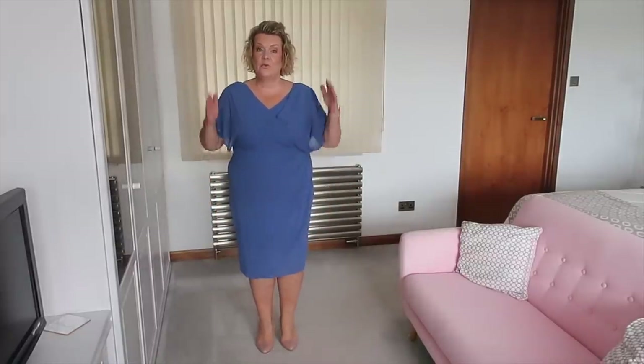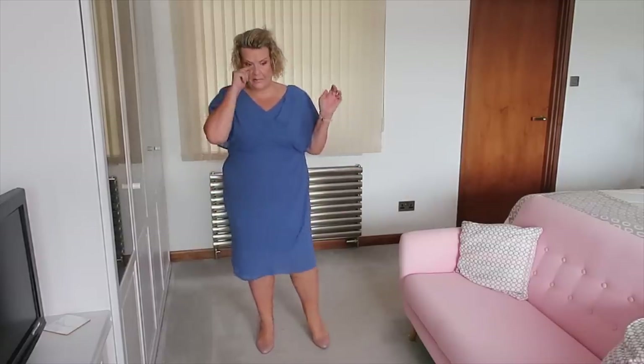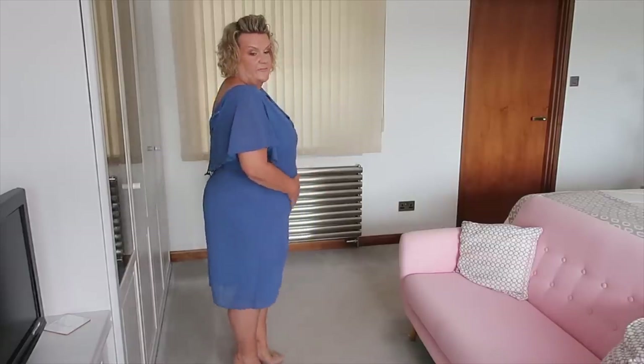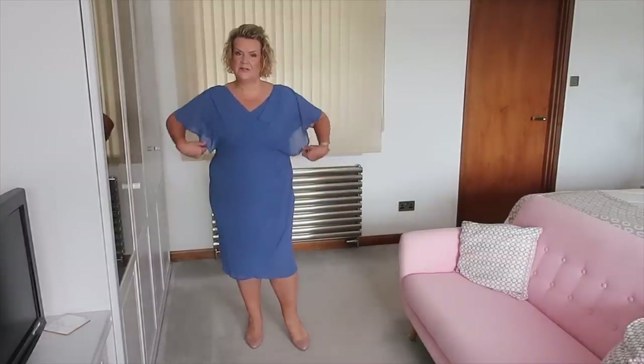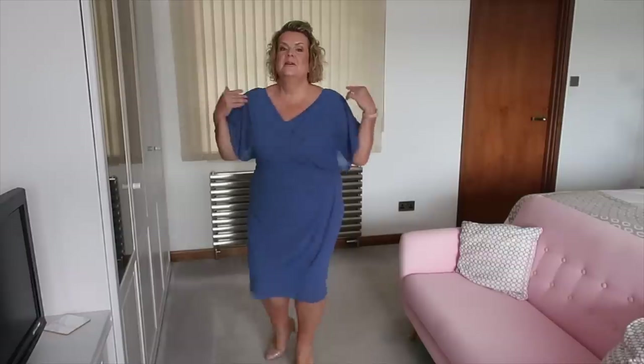This actually looks quite nice from the front. I like the length — it's pretty flattering, though I'd have it a tiny smidge longer if I were being picky. The top part is flattering and although it's quite clingy over my stomach and hips, the floatiness of the top bit balances it out. There is a slight issue — I haven't done the zip up. I think it probably would do up, but I'm worried I wouldn't be able to get it undone again.